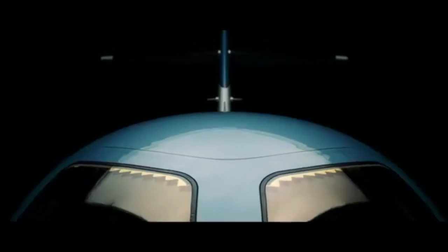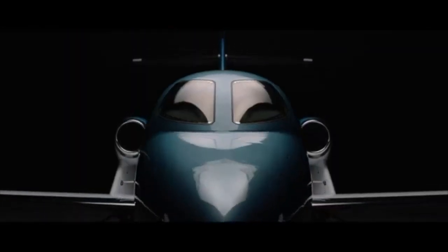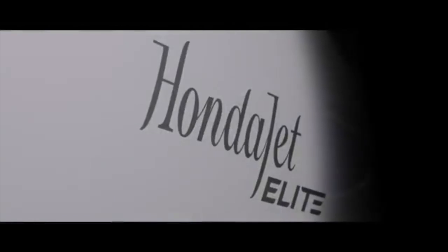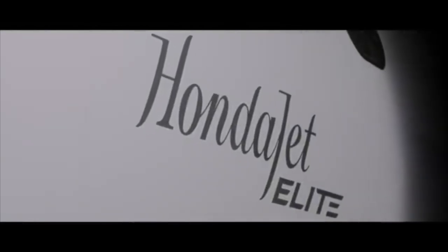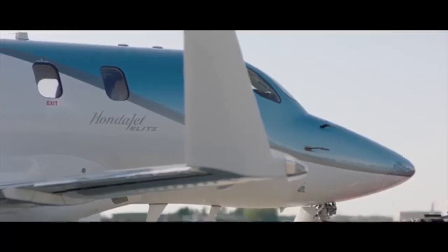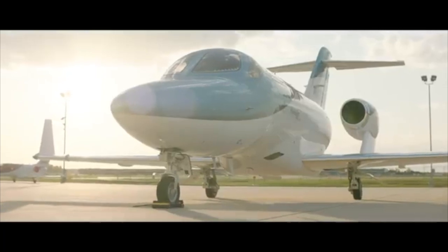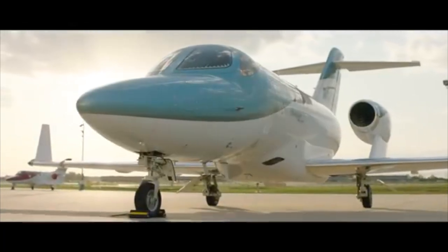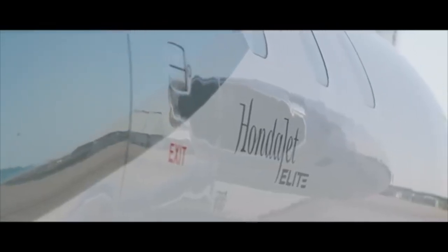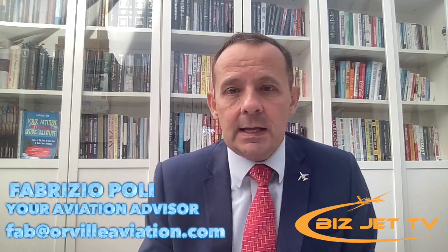Looking at the HondaJet, it has a little less range — about 1,200 nautical miles. However, pilot-owners and operators say it's very quiet inside because the engines are mounted on top of the wing, making it the quietest cabin of all these light jets. It's been gaining more and more popularity, and Honda is now looking at building the HondaJet 2600, which will have more range and a larger cabin — it'll be interesting to see when that hits the market.